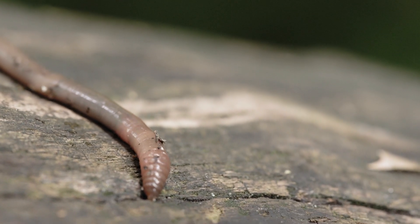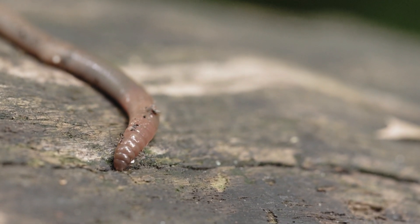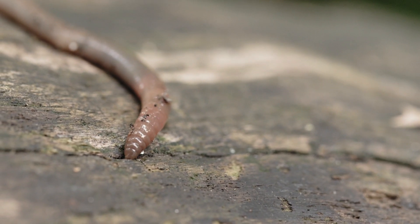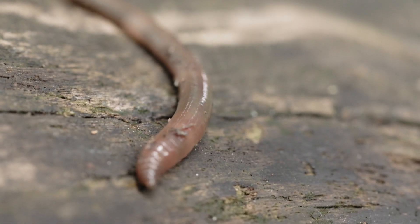Learning about earthworms shows us how even the smallest creatures can make a big difference. Next time you see an earthworm wiggling in the dirt, remember how hard it works to keep our planet healthy and green.